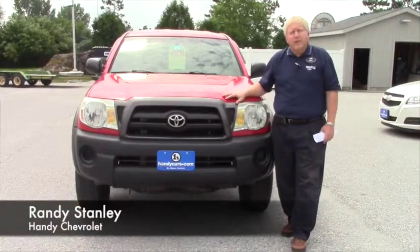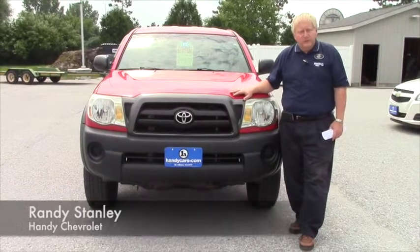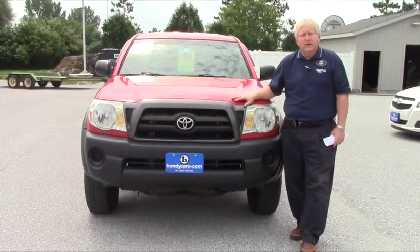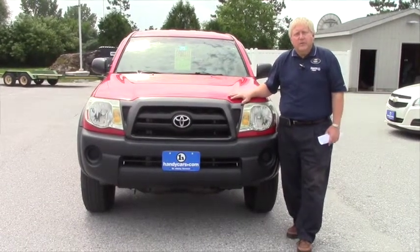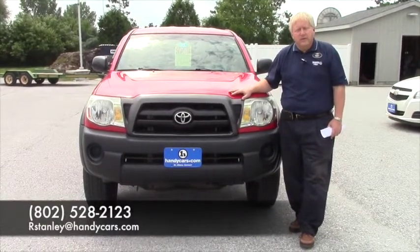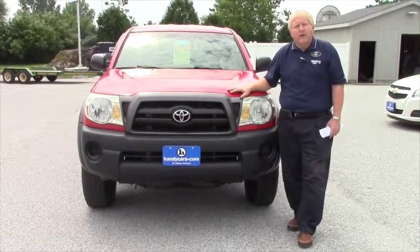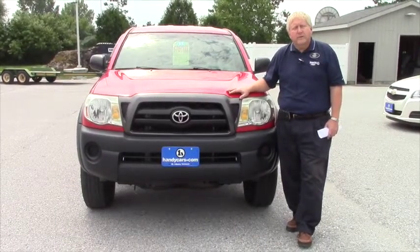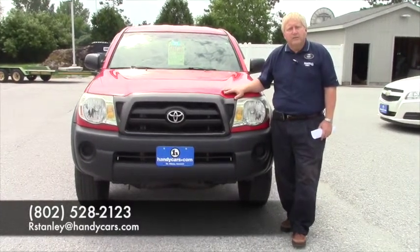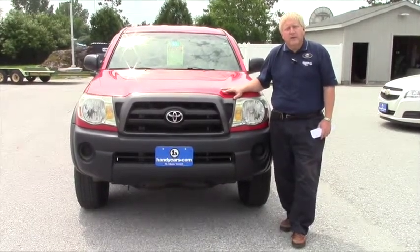I'd like to thank you folks for inquiring about this vehicle. We appreciate your time and your business and your efforts to find a truck. You can give me a call at 528-2123. We'll set up an appointment, take it for a drive, see how it works for you. I look forward to working with you folks. Again, my name is Randy from Handy Chevrolet, 802-528-2123. Thank you very much.